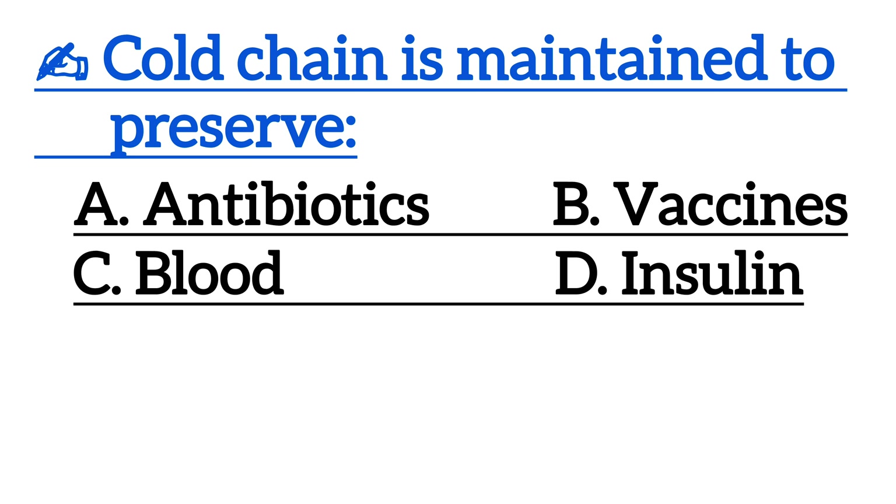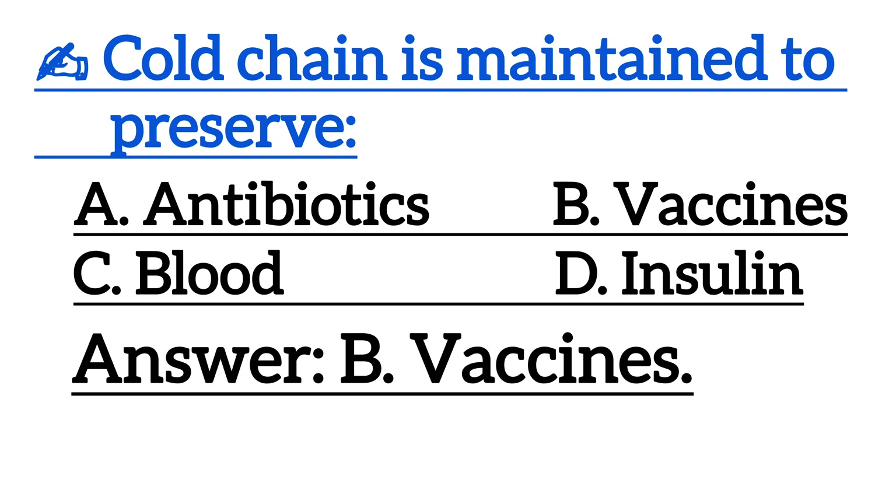Next one is, cold chain is maintained to preserve? Correct answer is Option B, vaccines.